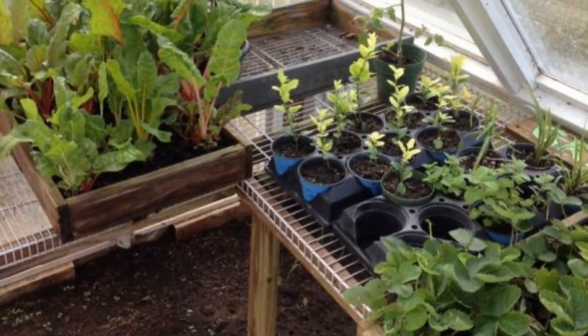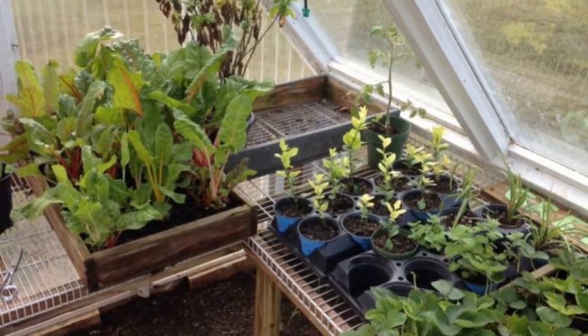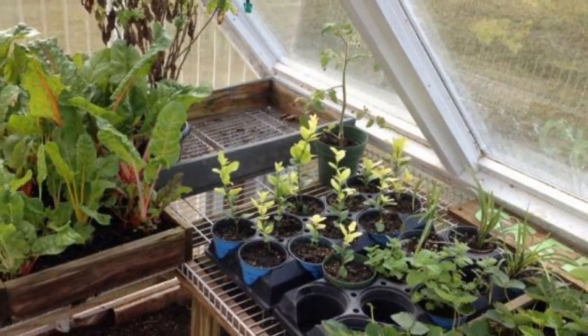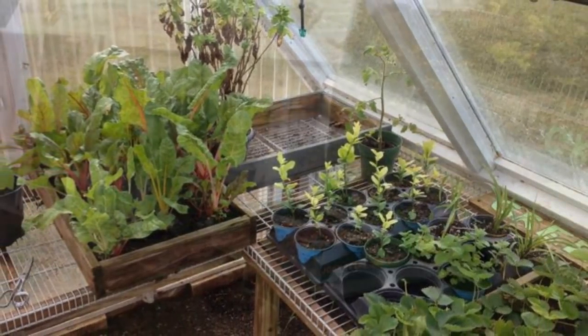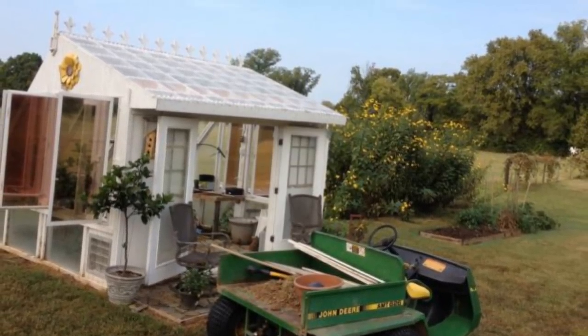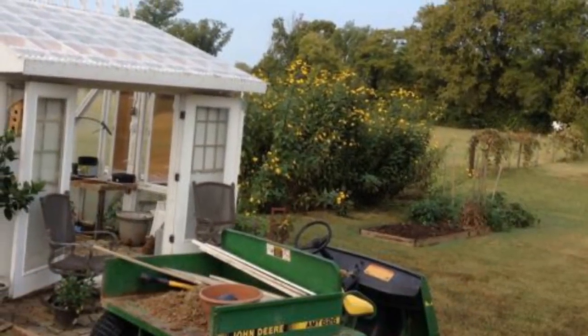And there it was — a perfectly sustainable greenhouse. Check out how awesome the finished product looks. That's the kind of place you wouldn't mind whiling away the afternoon inside as you cultivated your favorite greenery. With everything in full bloom, it was time to add the finishing touches and make it his family's perfect hangout spot.